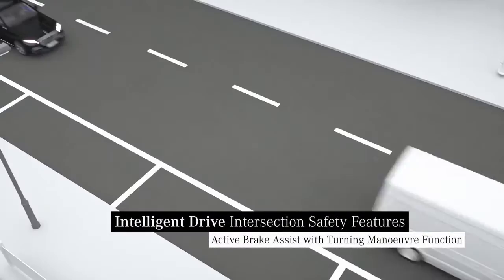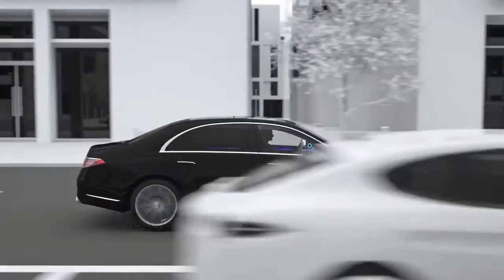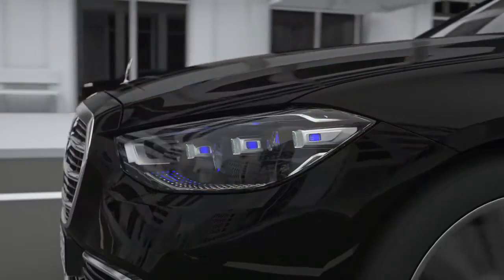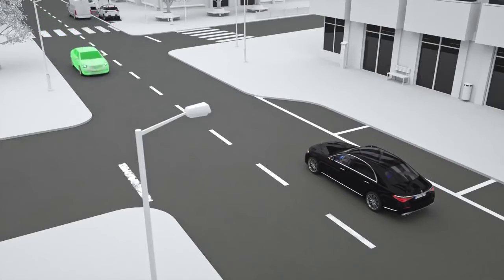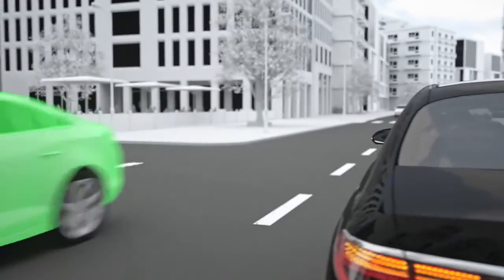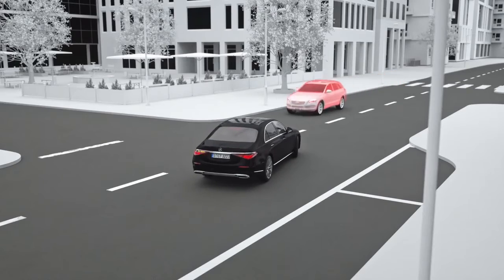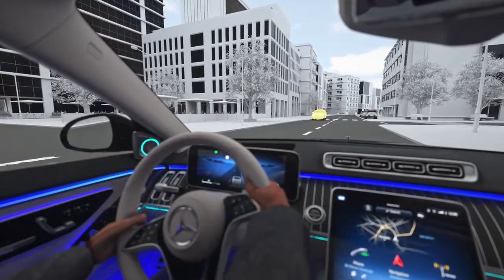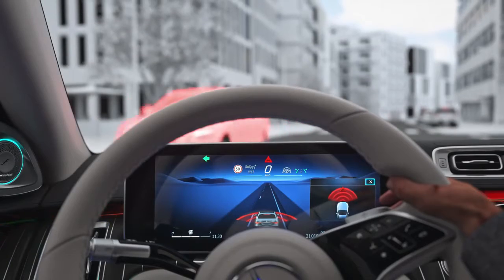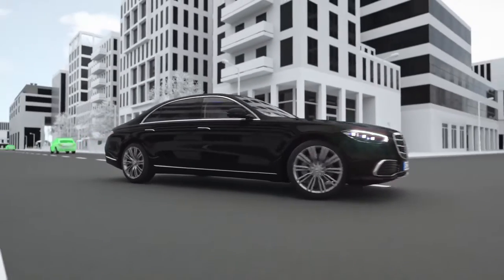Active brake assist with turning maneuver function also helps when intentionally crossing the oncoming lane. If there is a risk of collision due to oncoming traffic while turning, your Mercedes can reduce it with a warning. If there is no reaction, the system can provide autonomous emergency braking in order to prevent the collision. Your Mercedes can thus be the watchful eye, ensuring awareness of other road users.